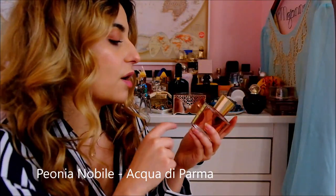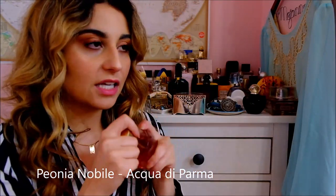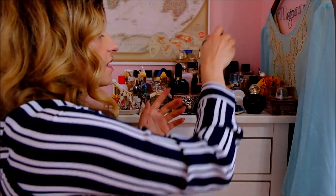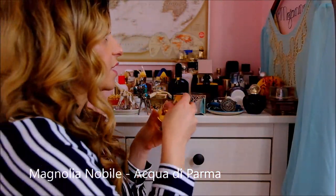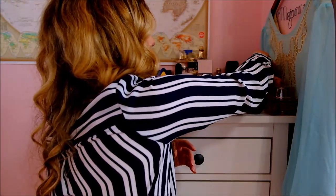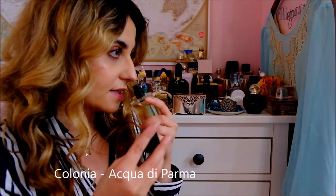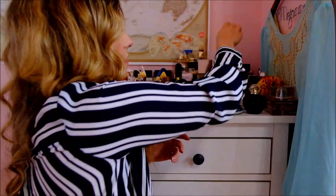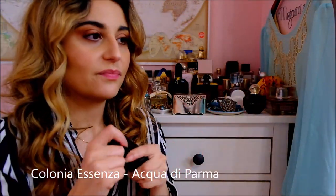Then we've got the Acqua di Parma Nobile range — there are five in total. I'm missing Iris and Jasmine. This is Peony Nobile, and they each kind of showcase the flower in question with citrus. This one's Magnolia Nobile and this one's Rose Nobile — they're all nice. And then two more Acqua di Parmas: Acqua di Parma Colonia, which I think is unisex and is a lemony fresh fragrance. And then my more favorite is the Acqua di Parma Colonia Essenza — it's creamier, soapier, kind of like a barbershop fragrance but niche. Really nice.